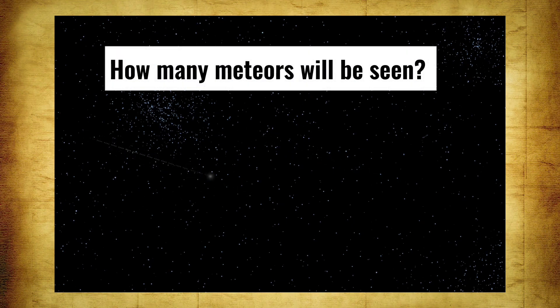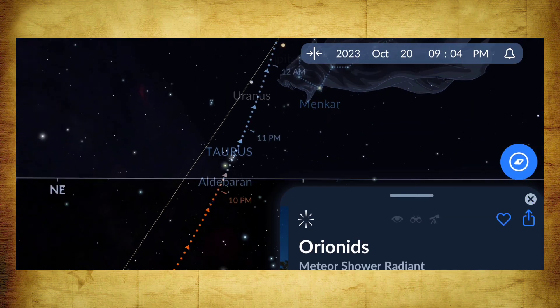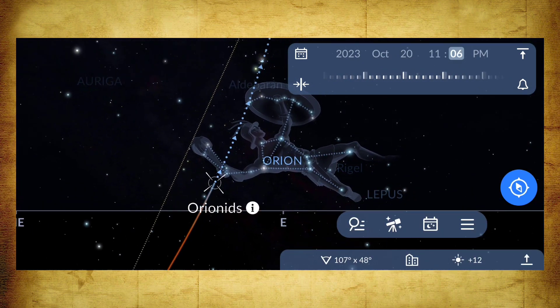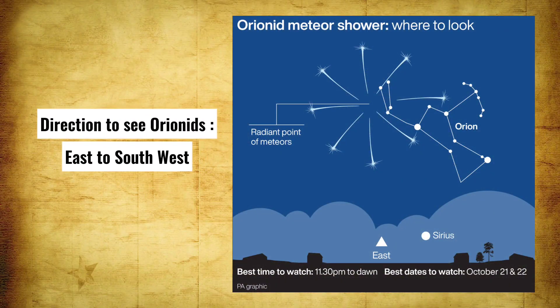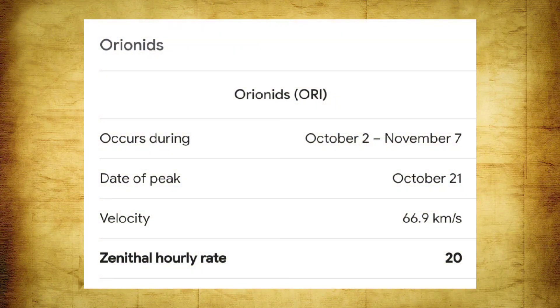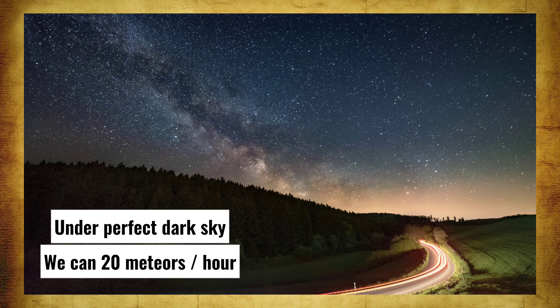Now let's see in which direction to look and how many meteors can be seen. The Orion constellation will rise in the east direction, then move to the southeast, then south, and finally remain between south and southwest skies through early morning. So the direction to observe spans from east up to southwest. The ZHR — Zenithal Hourly Rate — of this Orionid meteor shower is near about 20 meteors per hour under a perfectly dark sky.